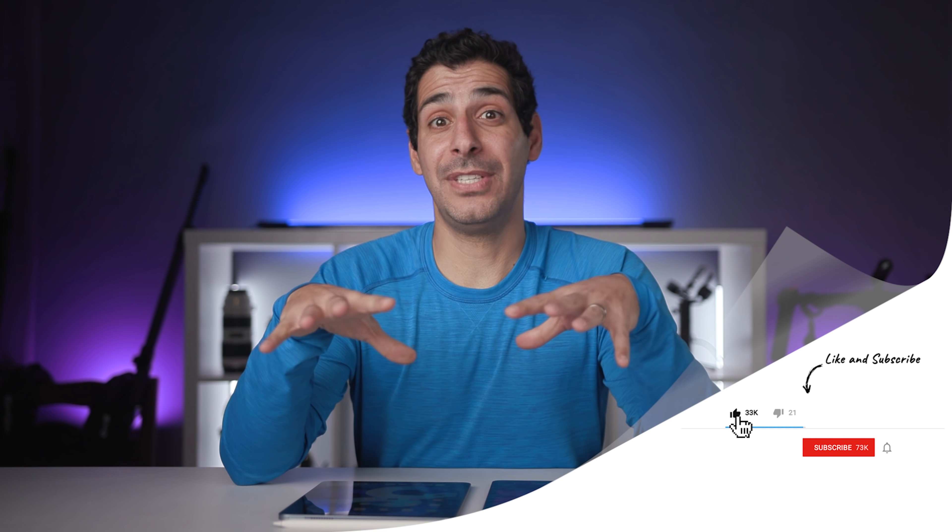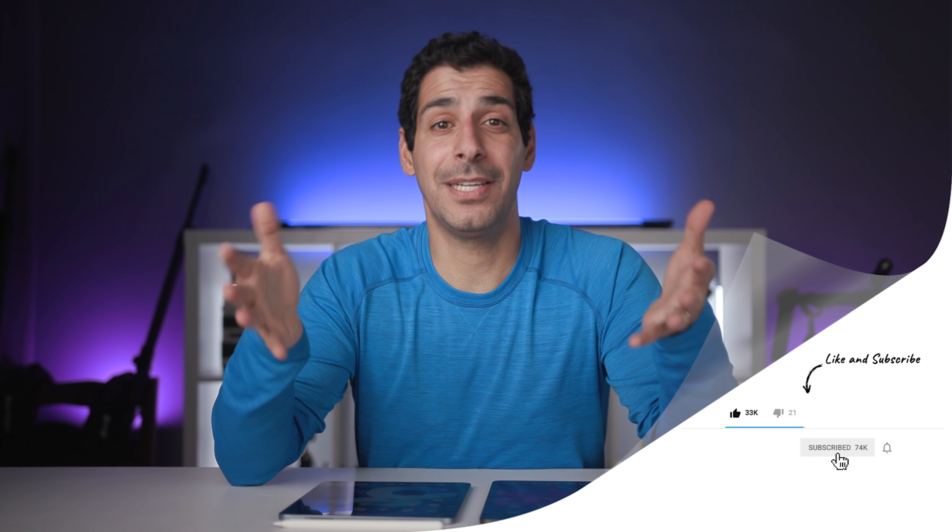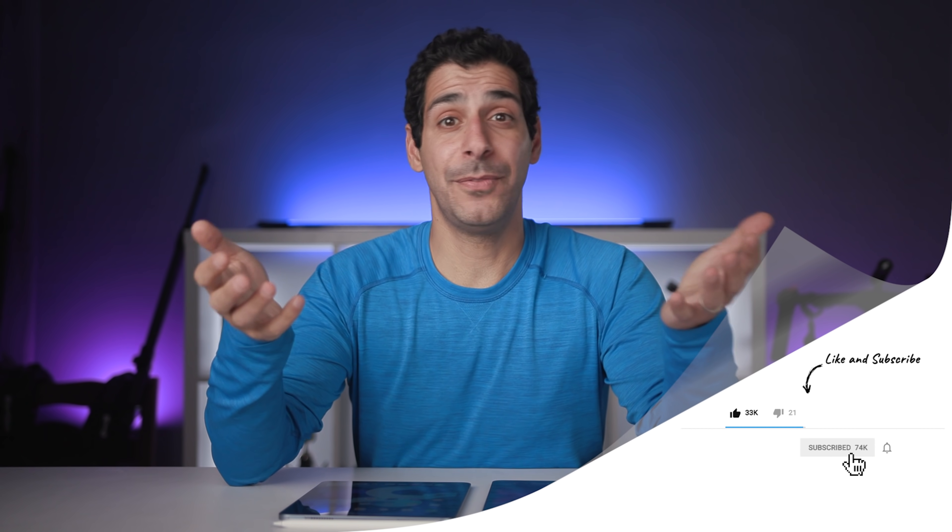Before I move on to storage options — if you've gotten value from this video, let me know by giving it a thumbs up. It helps the channel and lets me know what kind of content you like so I can make more of it. If it's your first time here, hit the subscribe and notification buttons to stay up to date on all the latest gear and tutorials.